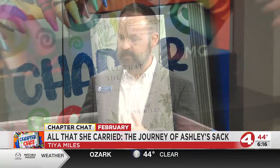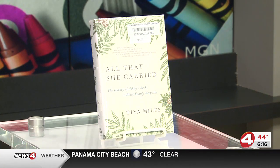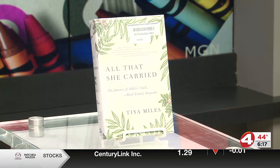It's interesting that a few generations later, Ashley's granddaughter actually sewed onto the bag a telling of exactly what had happened. And one of the phrases on the bag is Rose's request that the bag be filled with love always, which is just really telling when you think about that moment and how it rippled out from there.